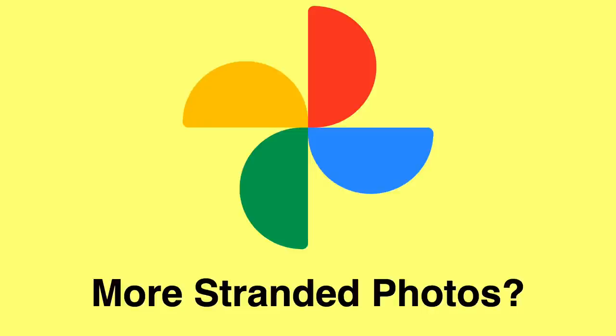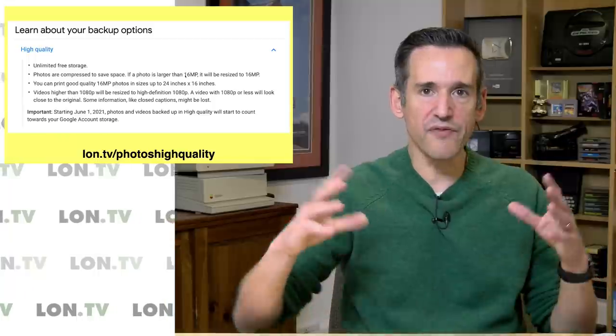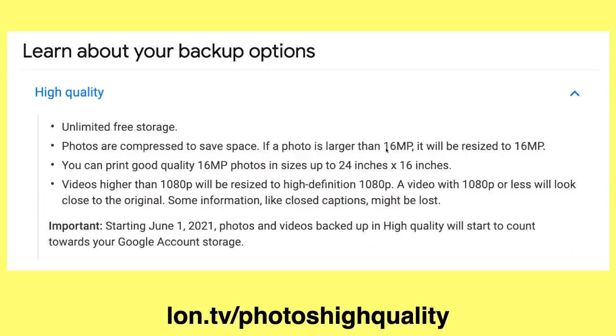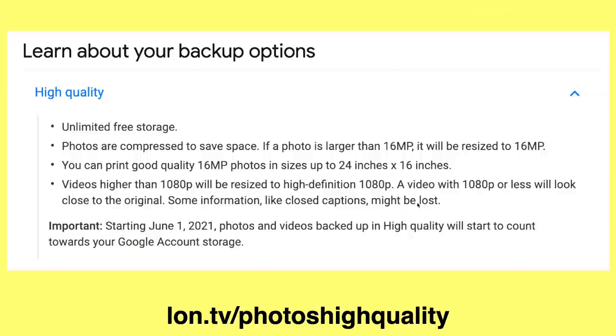Let's begin with the big changes to Google Photos storage, which will all take effect on June 1st. Basically what they're changing is the free storage they used to provide for what they called high-quality images. So if you had a photo that was 16 megapixels or lower, it would be stored in Google Photos without eating up any space you've purchased. They've also been storing 1080p or lower videos for free. Neither one of those things would eat into your storage allocation. That is what they're going to be changing on June 1st.